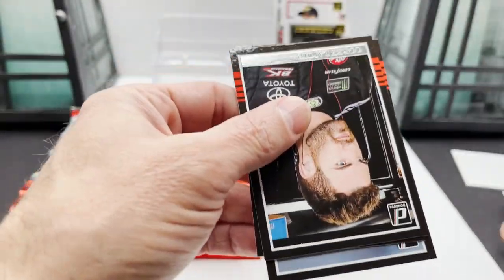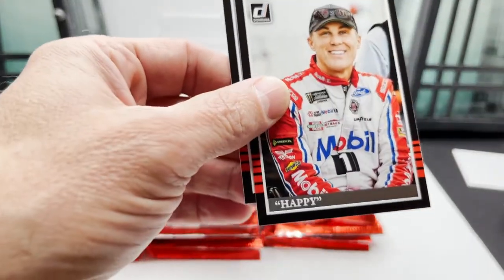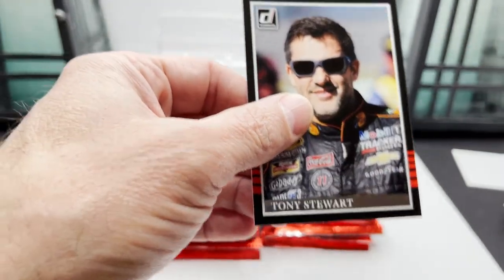Mark Martin, Corey LaJoie, Happy, and Tony Stewart.